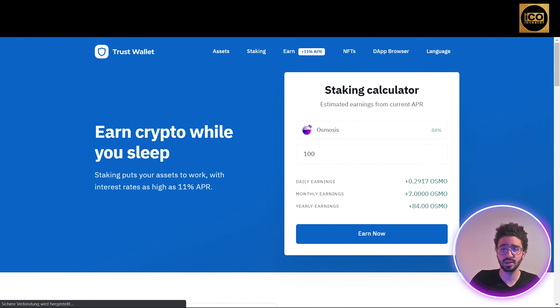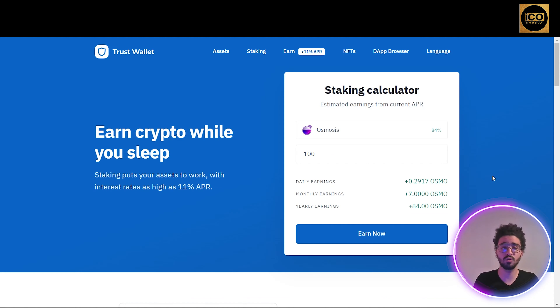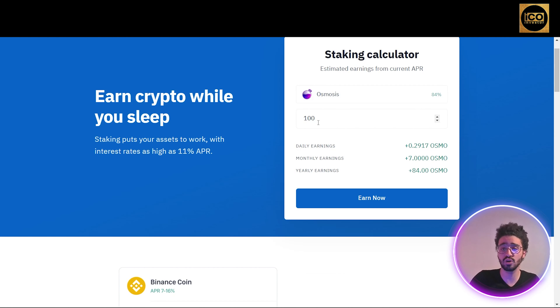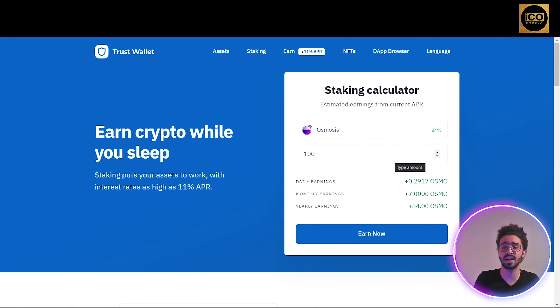Pressing the 'Earn' button at the top takes you to their staking program. With Trust Wallet you can stake your coins and get daily, monthly, and yearly earnings. The APR is really high — they have staking programs for Osmosis, Binance Coin, Kava, Algorand, Cosmos, Tezos, Terra, and Tron. The biggest APR is 84% for Osmosis. For example, staking 100 coins would give you a daily earning of 0.29 OSMO, a monthly earning of 7 OSMO, and 84 OSMO per year.